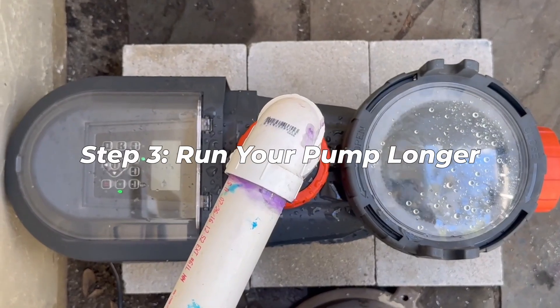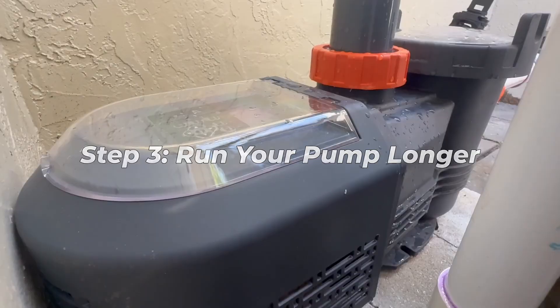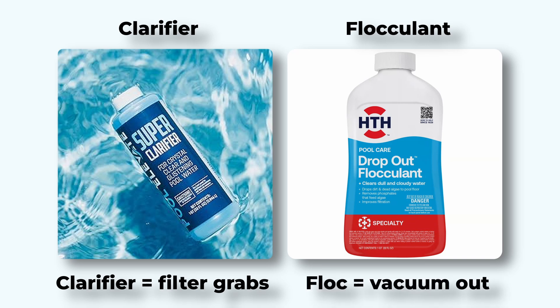Step three: run your pump longer than normal. Let that filter work overtime to clear out what the storm left behind. Step four: still cloudy? You can use a clarifier or flocculant. A clarifier clumps particles so your filter can grab them, while a flocculant drops everything to the bottom so you can vacuum it out. I've linked the highest rated options if you want to try them, or you can grab one from your local pool store.